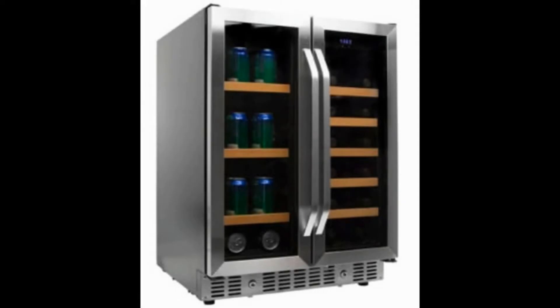After thorough research and testing, we found the best 24-inch undercounter refrigerator that's currently available is the EdgeStar CWB1760FD 24-Inch Built-In Wine & Beverage Cooler with French Doors.